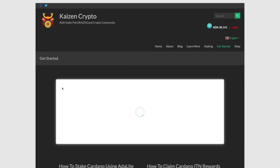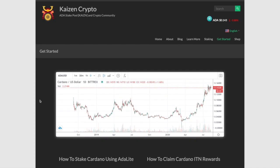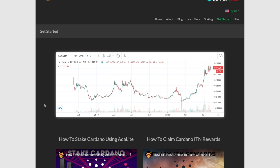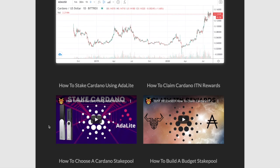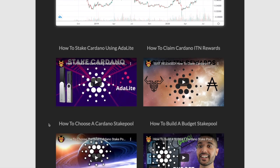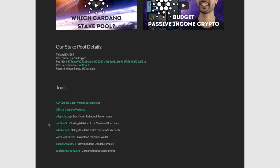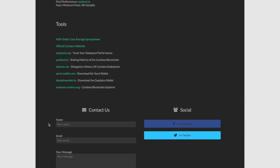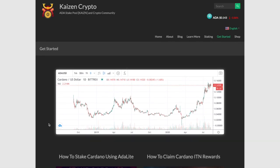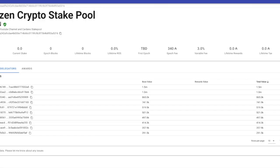On our Get Started page we've built a one-stop shop for everything related to getting started with Cardano. We've plugged in a TradingView API chart directly on the site, included several of our YouTube videos, stake pool information, and the ability to contact us directly with any questions. Again, be sure to check it out at www.kaizencrypto.com.